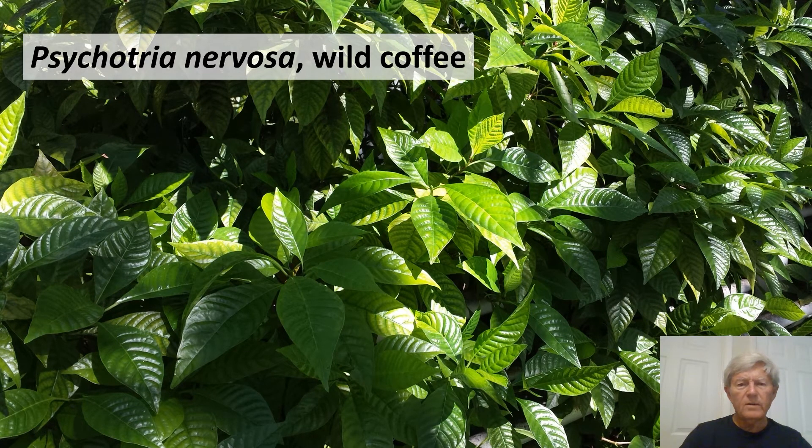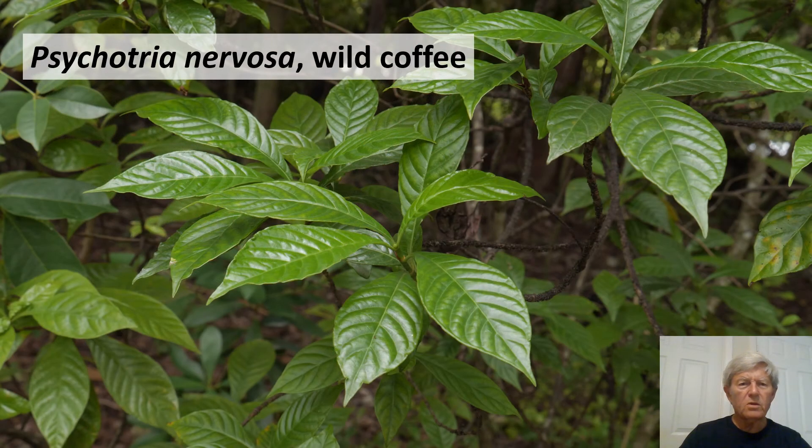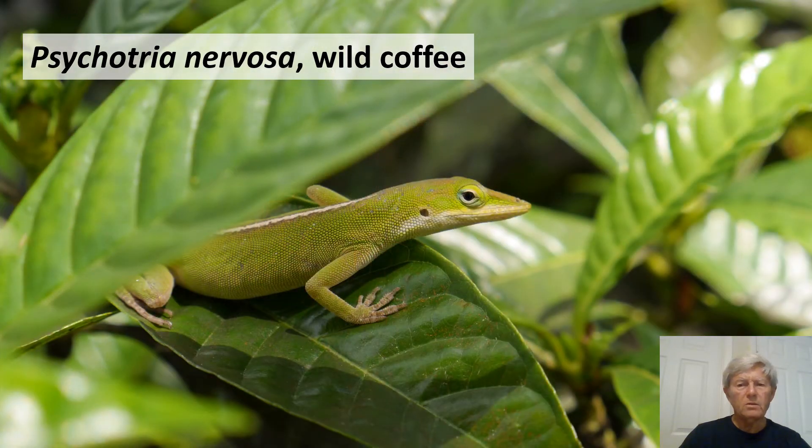Psychotria nervosa, wild coffee, has shiny simple opposite leaves. A leaf rubbing shows the nerves of this species — the veins are not raised but sunken or depressed into the surface of the leaf. It is very easy to grow, tolerates a little bit of shade, and is attractive to wildlife. Its flowers attract honeybees, and it produces bright red fruit consumed by animals.